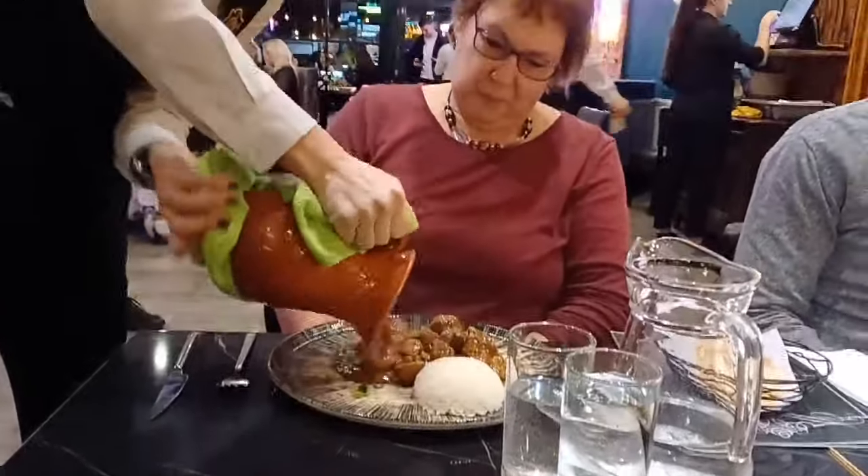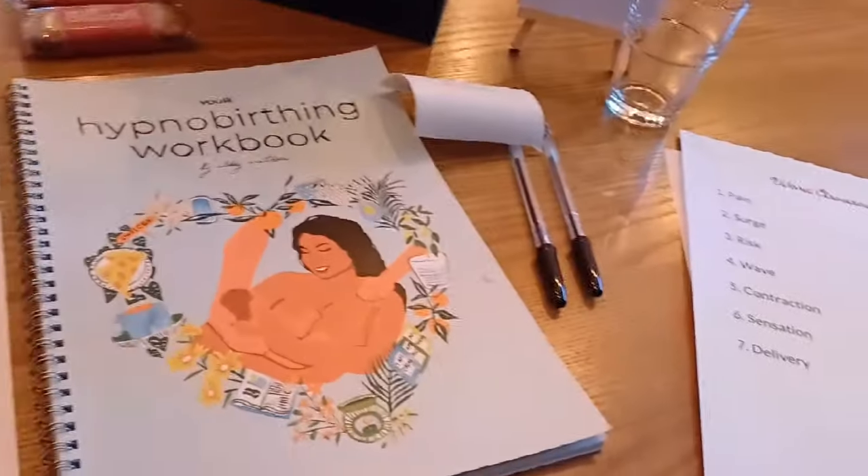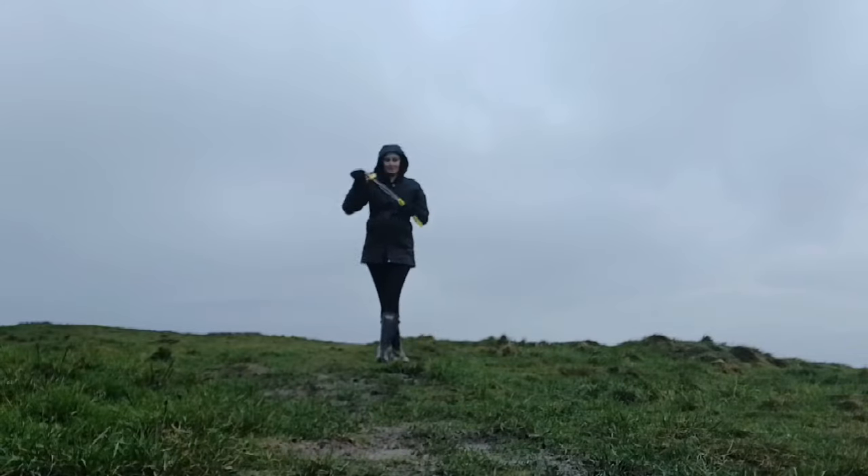I had a couple of days away in Surrey with my auntie and my sister. Ryan and I had a lovely night away in Reading as well. I just want to give you an update on my bump, any symptoms I've been having, and of course I went to go through hypnobirthing.